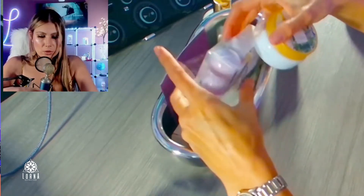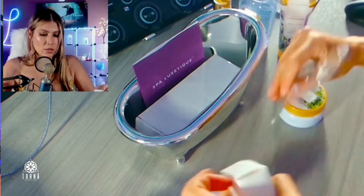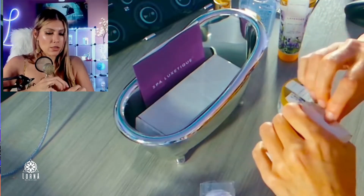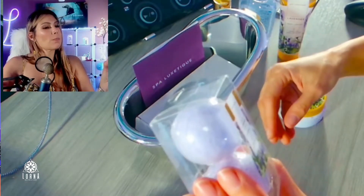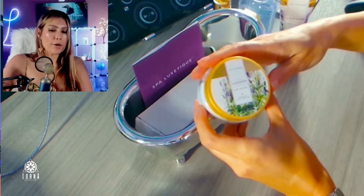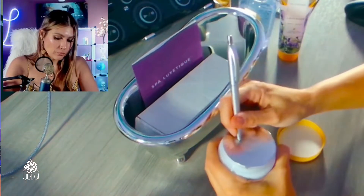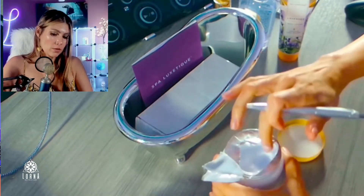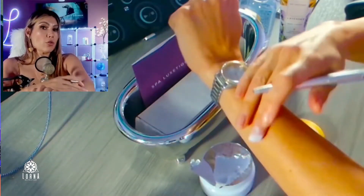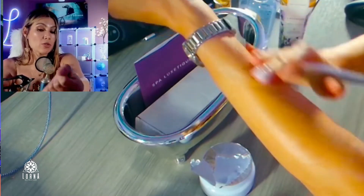Let me take everything out first — everything is fixed inside so it doesn't move around. We have bath salt, and look at these cute little bath bombs — they're super small. Smells good! And we have body butter, which is probably going to be thicker than the body lotion. Yes, it's definitely like a butter — way thicker. This is great for your feet; I love using butter on my feet, then hand cream on my hands and body lotion on the rest.